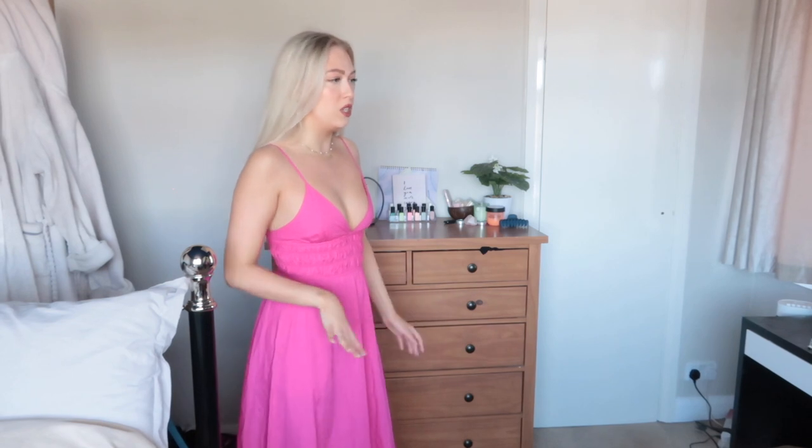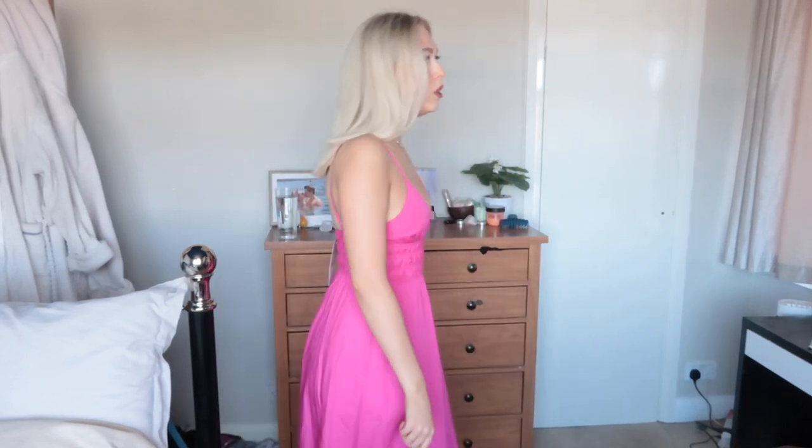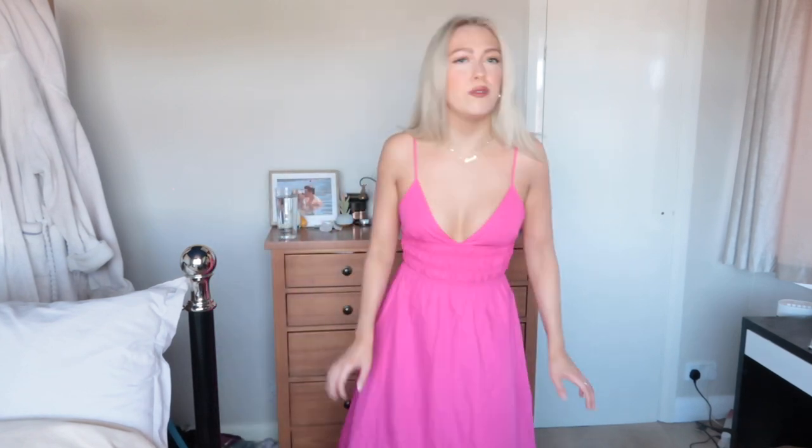Oh my god, this next dress is beautiful — look how nice it is on my boobs and rib cage. It's very long, goes right down to my ankles. I feel like I could wear this to a wedding or a garden party, it is just a definite occasion dress. I was thinking of wearing this with white trainers — I love white trainers with a dress. But it's obviously also a dress you can dress up with some pinky nude heels or white heels.